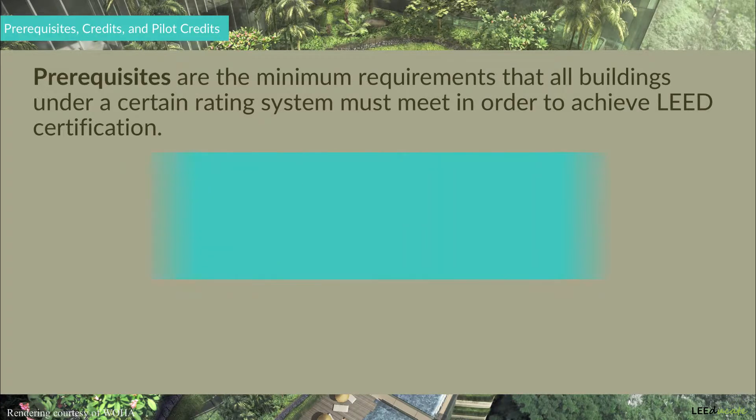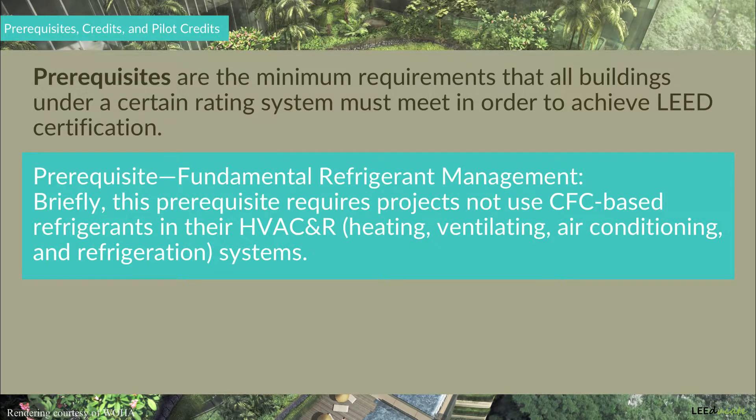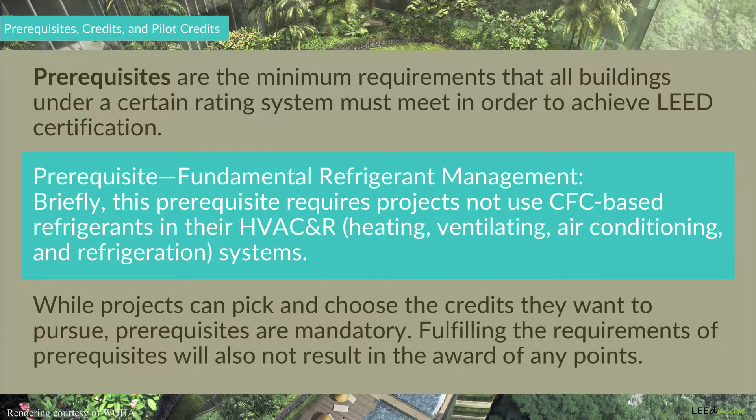To illustrate, let's take a look at one of the prerequisites under the LEED BD+C New Construction and Major Renovation Rating System, which is, in this case, the Fundamental Refrigerant Management Prerequisite. Briefly, this prerequisite requires that projects do not use CFC-based refrigerants in their HVAC&R systems. Therefore, every project under this rating system will not use any CFC-based refrigerants. Any project that cannot meet this requirement will not be eligible for a LEED certification, and prerequisites are mandatory.